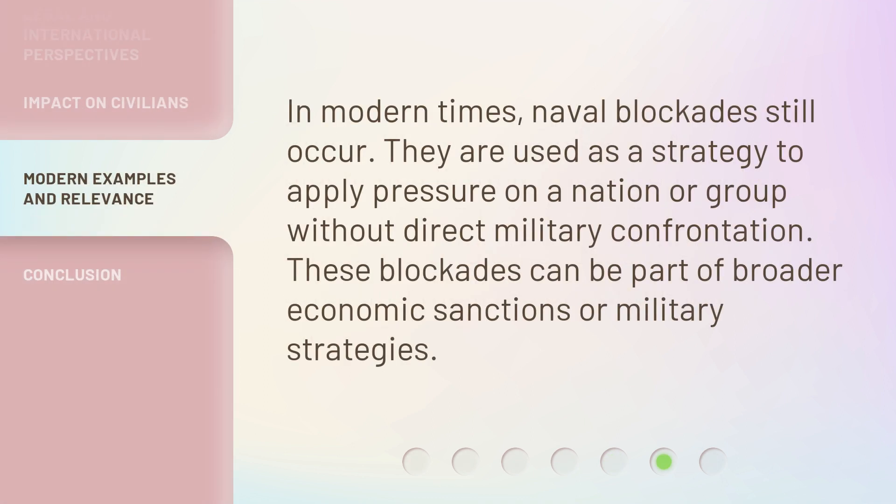In modern times, naval blockades still occur. They are used as a strategy to apply pressure on a nation or group without direct military confrontation. These blockades can be part of broader economic sanctions or military strategies.